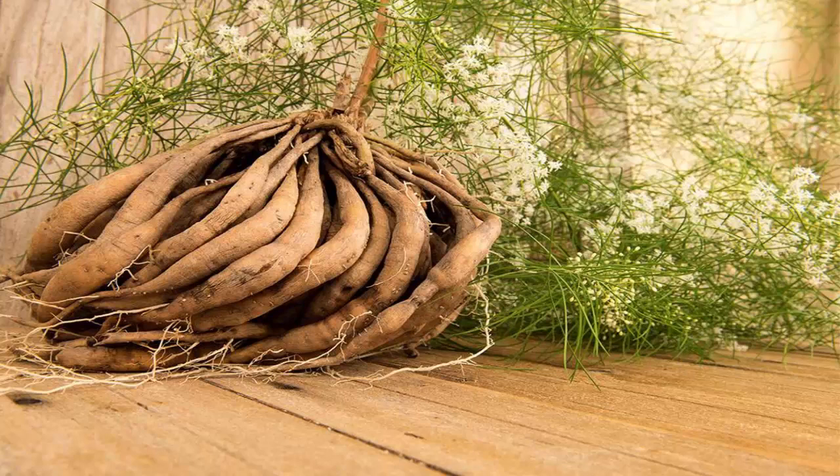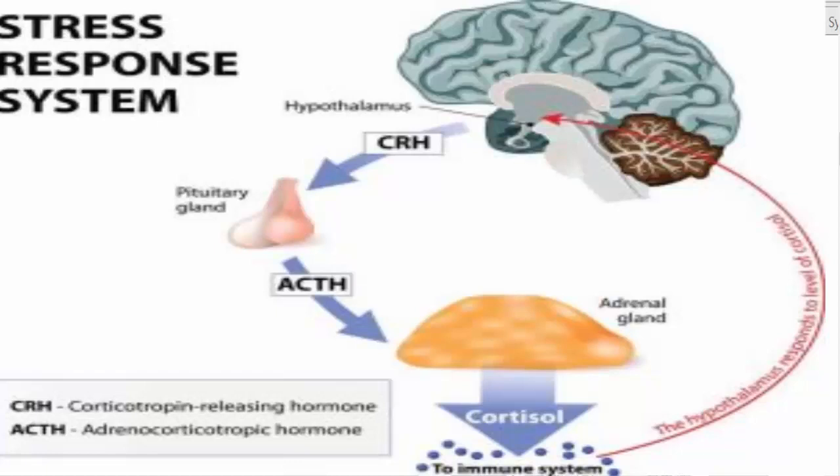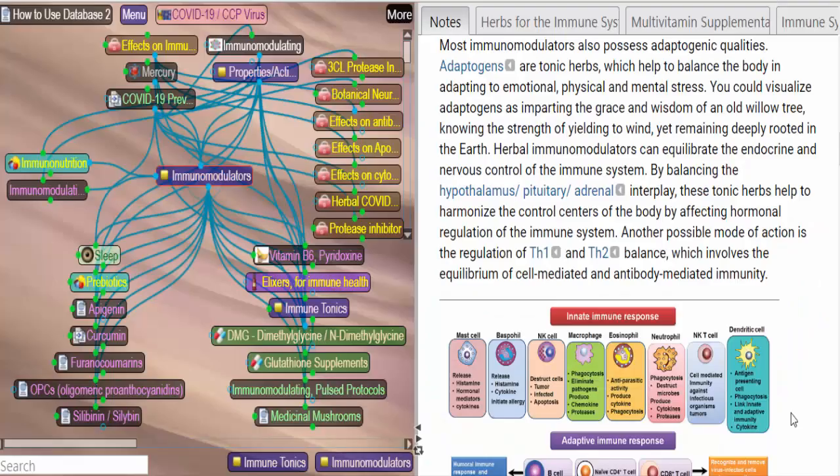Most immunomodulators also possess adaptogenic qualities. Adaptogens are tonic herbs that help balance the body in its attempt to adapt to emotional, physical, and mental stress. One of the things that herbal immunomodulators can do is equilibrate the endocrine and nervous control of the immune system by balancing the hypothalamus-pituitary-adrenal interplay. These tonic herbs help harmonize the control centers of the body by affecting hormonal regulation of the immune system.